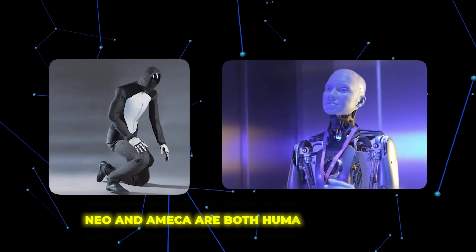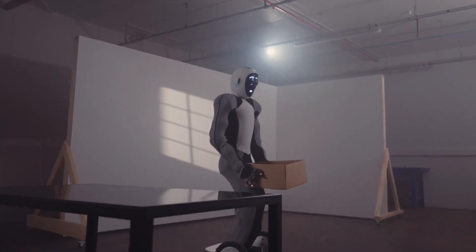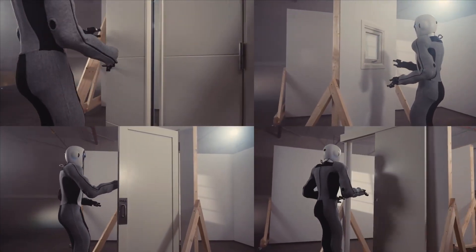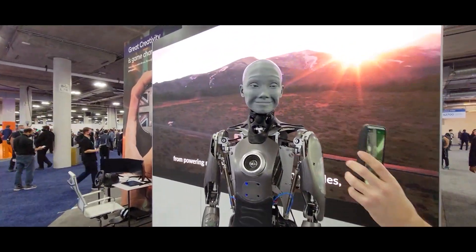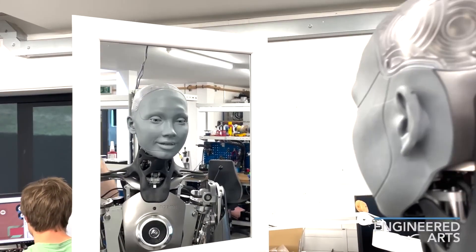While NEO and Ameca are both humanoid robots capable of creative feats like drawing, they represent distinct approaches to robotics. NEO focuses on versatility, using replaceable modular parts and OpenAI software to achieve general intelligence across tasks. In contrast, Ameca is specialized for natural human interaction, with its realistic expressive face and dexterous hands. NEO prioritizes practical functionality, while Ameca explores emotional connections.